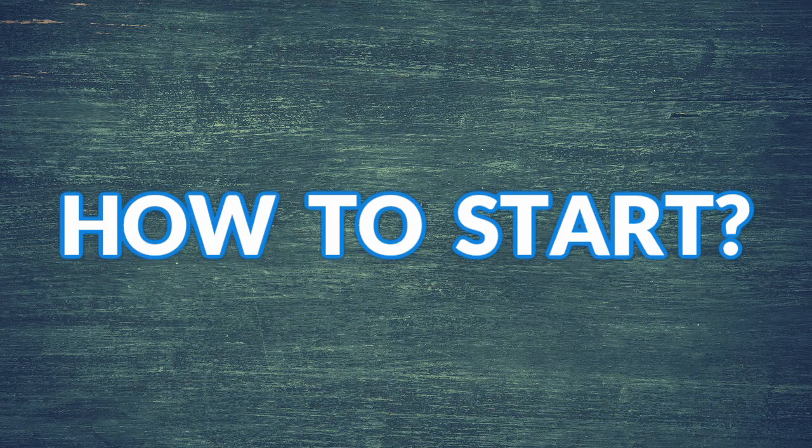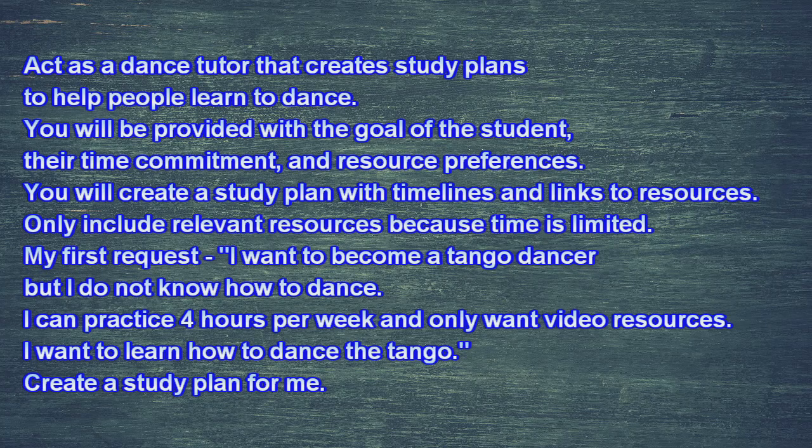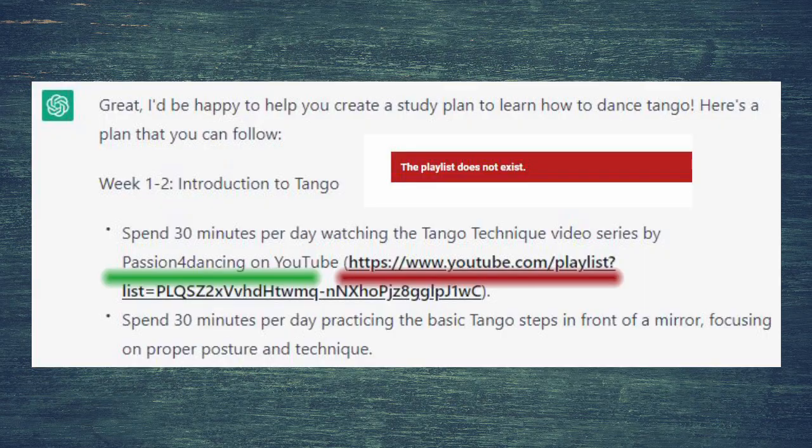How to start? For example, 'Dance with me.' You can use this formula: 'Act as a dance tutor that creates study plans to help people learn to dance. You will be provided with the goal of the student, their time commitment, and resource preferences. You will create a study plan with timelines and links to resources. Only include relevant resources because time is limited. My first request: I want to become a tango dancer but I don't know how to dance. I can practice four hours per week and only want video resources. Create a study plan for me.' As you can see, the playlist it generates doesn't exist — if you want to find the video, you should search for 'Passion for Dancing' on YouTube.